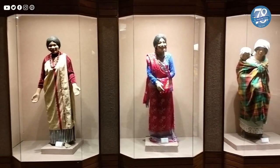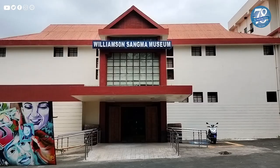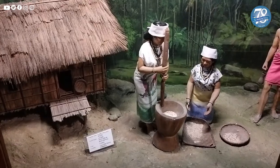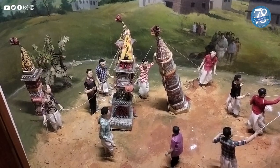In this episode of Shillong's Iconic Structures, we are featuring the State Museum, also known as the Captain Williamson Sangma Museum — a storehouse of artifacts and knowledge about the diverse culture and way of life of the Khasi, Jaintia, and Garo tribes.